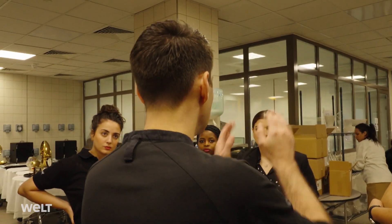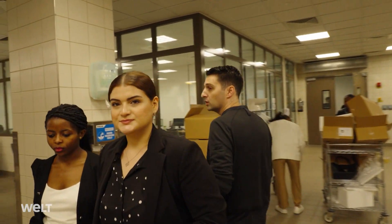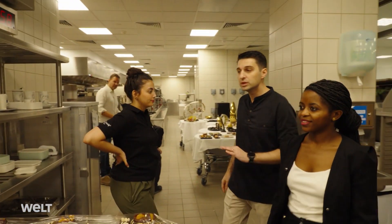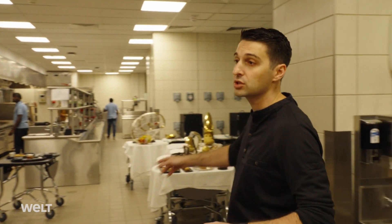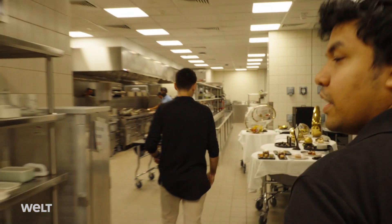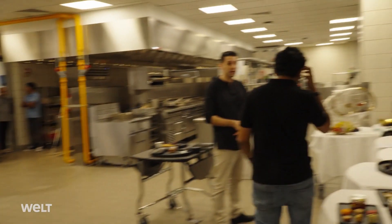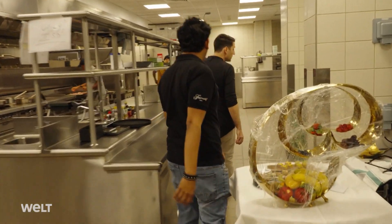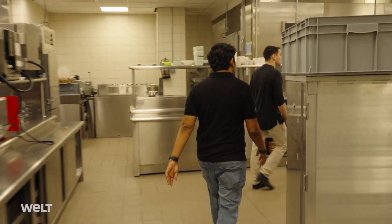All VIP guests will receive a sweet surprise in their room as a welcome, and the management needs to decide which one. There's urgency in the team: no discussion, no time — we need the MD presentation. We have two minutes to display. He and his team will only be able to start with the actual production once the VIP gifts have been chosen by the hotel's management. So that looks a bit more ergonomic, and we are good to go.